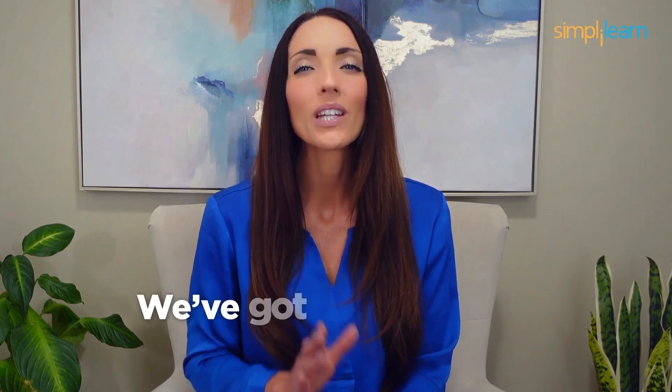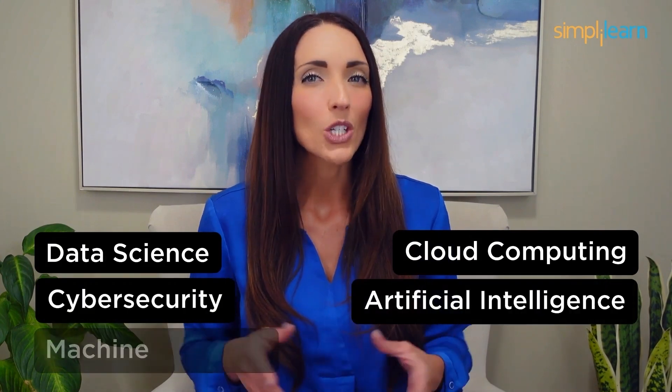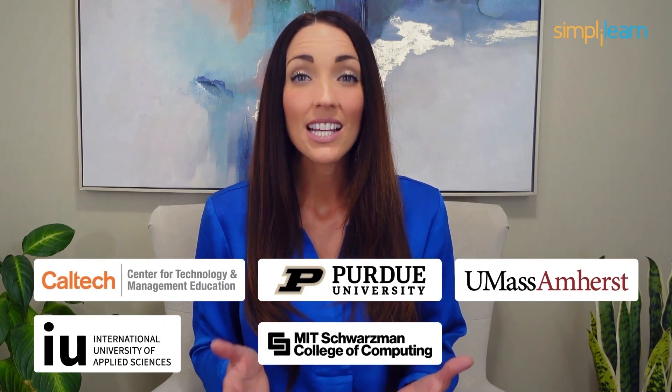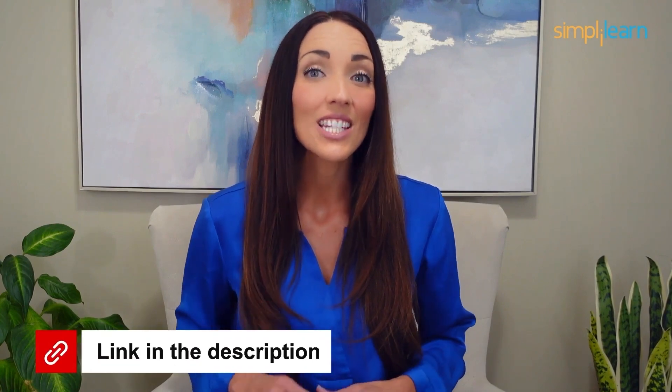Staying ahead in your career requires continuous learning and upskilling. Whether you're a student aiming to learn today's top skills or a working professional looking to advance your career, we've got you covered. Explore our impressive catalog of certification programs in cutting-edge domains including data science, cloud computing, cybersecurity, AI, machine learning, and digital marketing — designed in collaboration with leading universities and top corporations and delivered by industry experts. Choose any of our programs and set yourself on the path to career success. Click the link in the description to know more.